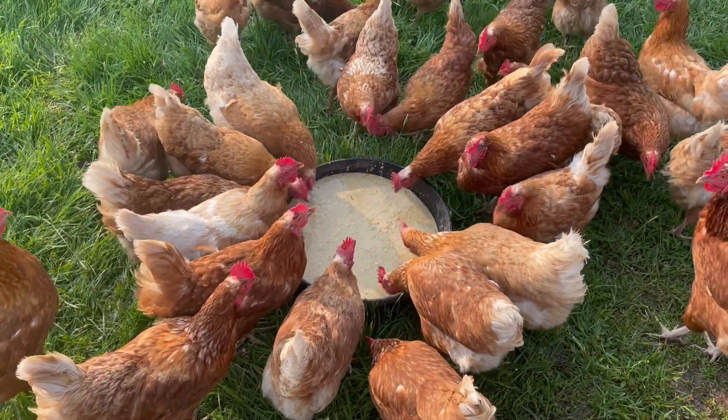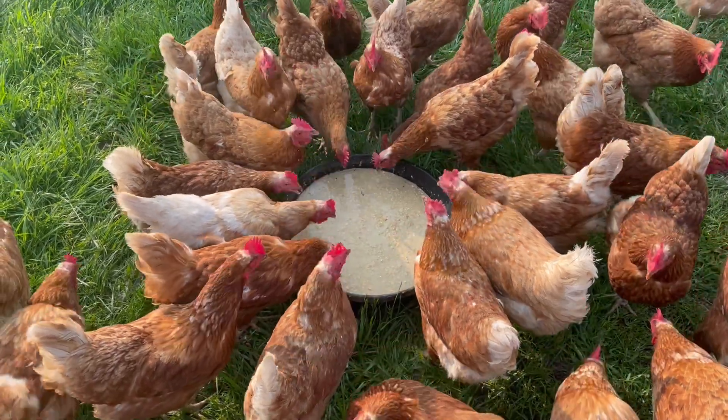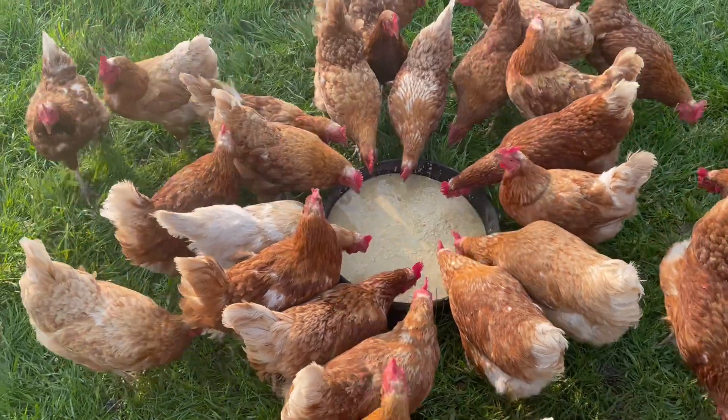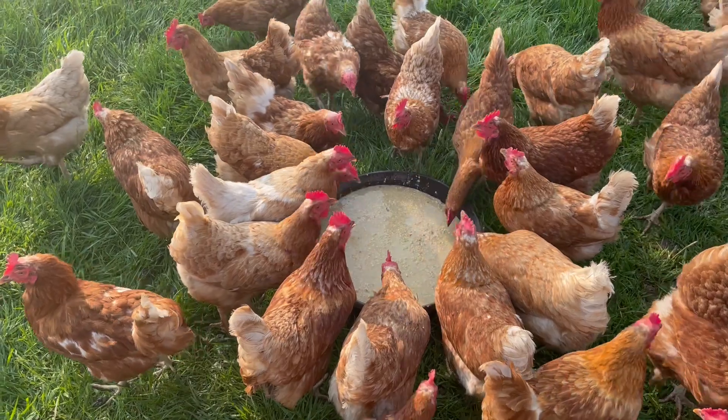Because that would be like 27 pounds to ferment and it would get really heavy. So this is about 5 pounds fermented, and they just love it — they're picking at it, drinking it up.